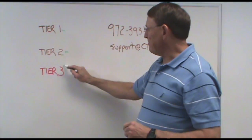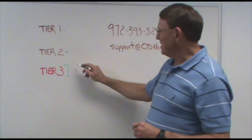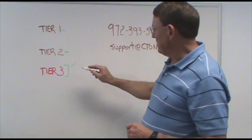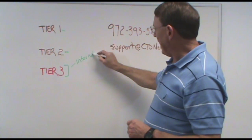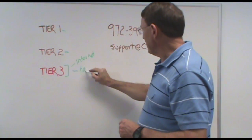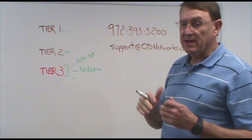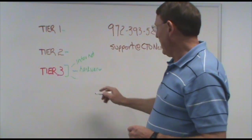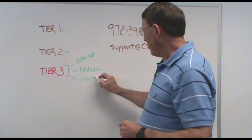Tier 3 is where something happens where we actually have to come on site. That may be something like you can't connect to the internet, or it may be that you have a hardware problem — something is broken and needs to be replaced right there on site — or it may be something that we just can't do remotely, so we come on site to help you at that point in time.